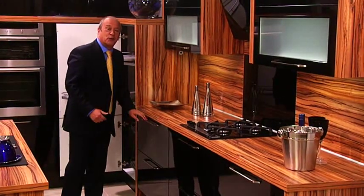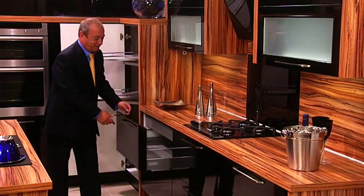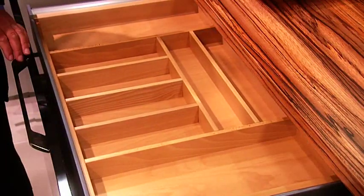Perhaps you like clean lines but you still need a cutlery insert. How about that for a solution?